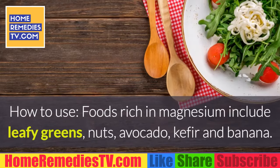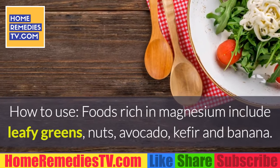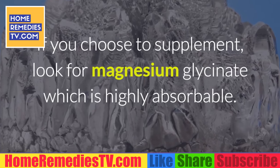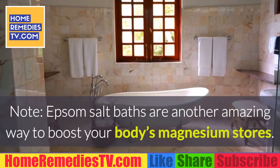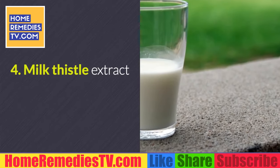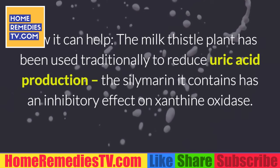Number 3: Magnesium. How it can help — this mineral has been found to lower the frequency of acute attacks of gout. How to use: foods rich in magnesium include leafy greens, nuts, avocado, kefir, and banana. If you choose to supplement, look for magnesium glycinate, which is highly absorbable. Note: Epsom salt baths are another amazing way to boost your body's magnesium stores.